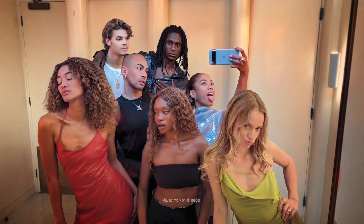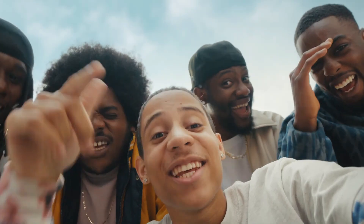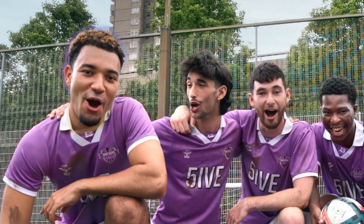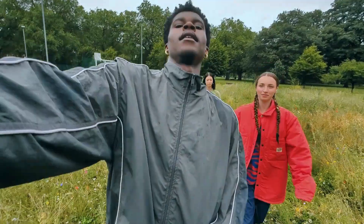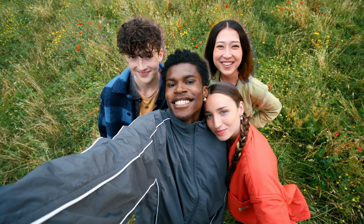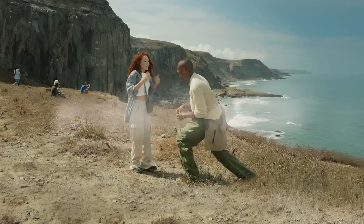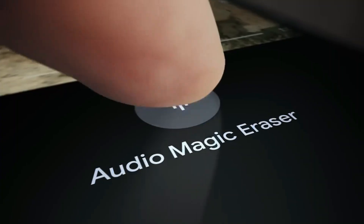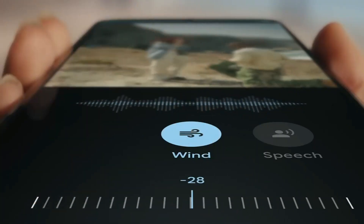Cropping facial expressions is accurate in most cases, and most interestingly, it provides the option to select which face to modify. While Best Take may not replace the practice of repeating a photo to get the perfect pose, it adds a touch of curiosity and efficiency to the photographic process. All in all, it's an intriguing addition that demonstrates Google's continued innovation in mobile photography.